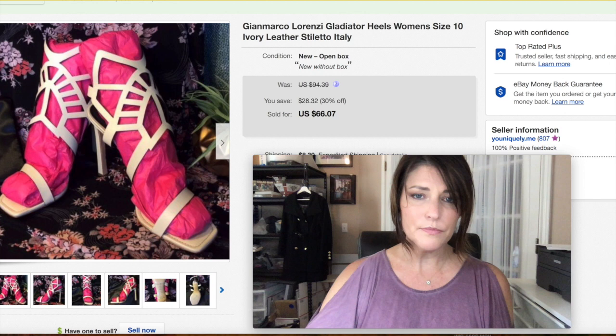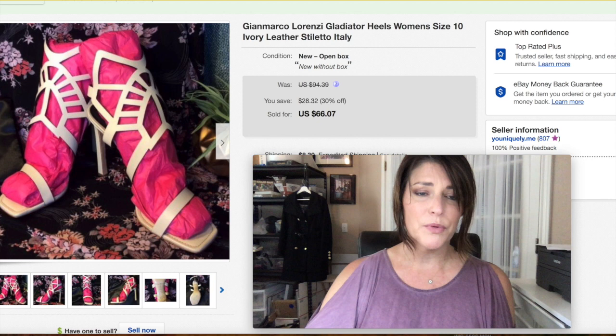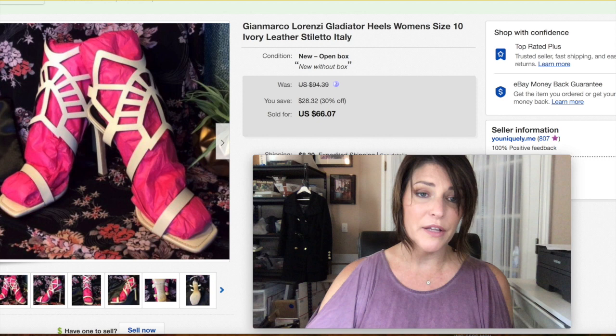Gianmarca Lorenzi Gladiator heels — I'd had these forever. My pictures are horrible; this was from the very beginning and I should have re-photographed them without the weird tissue paper, but they were so hard to photograph the first time I never went back. These shoes should have gone for a lot more — it's a good designer — but I sold them for $66.07 plus shipping. I'm glad they're gone; get your stuff moving.